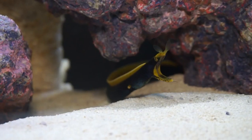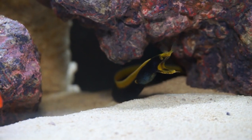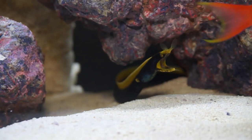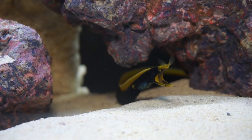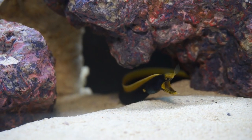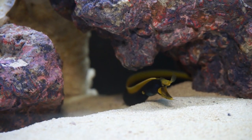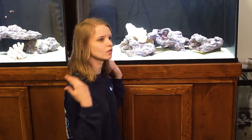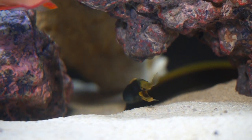Just like any other moray eel, these guys always have their mouth opening and closing, and it looks very menacing and scary — like he's really aggressive. But really what he's doing is breathing. Unlike other fish that have operculums that open and close to bring water over their gills, these guys don't have that. They just have little holes where water is expelled, so they have to open their mouth to suck in water to pass over their gills, and then it's expelled out those little holes. It looks mean and menacing, but these guys are really, really neat fish.